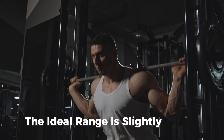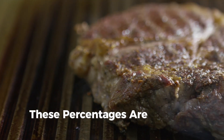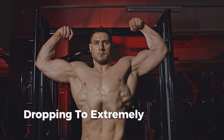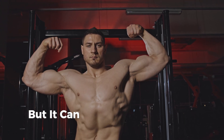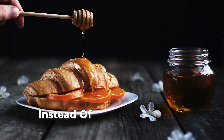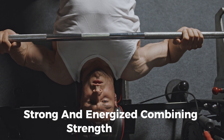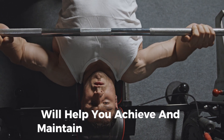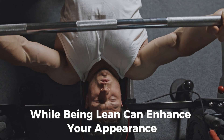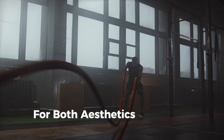For women, the ideal range is slightly higher, around 20 to 25%, which maintains curves and gives a healthy, athletic appearance. These percentages are seen as the most attractive because they suggest optimal health and fertility. What's key here is sustainability — dropping to extremely low body fat levels might make you look shredded, but it can come with downsides including hormone imbalances, low energy, and increased risk of injury. Instead of chasing extreme leanness, aim for a body fat percentage that allows you to stay fit, strong, and energized. Combining strength training, cardio, and a balanced diet will help you achieve and maintain this optimal range.